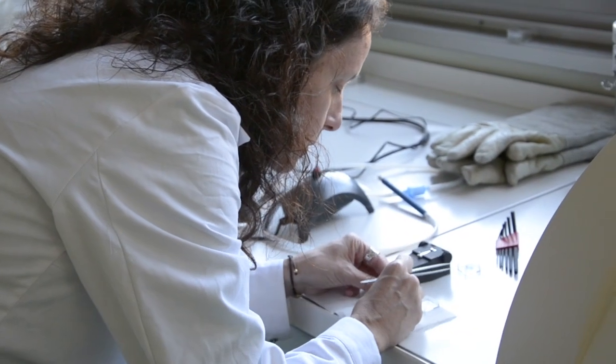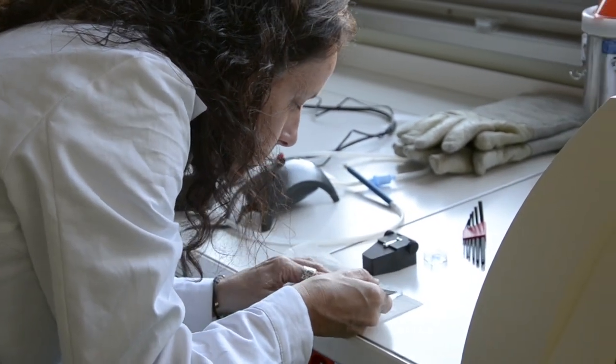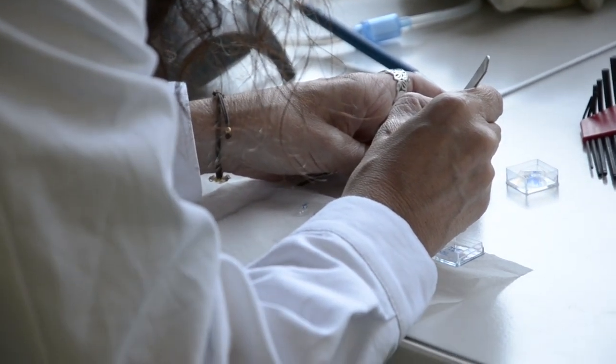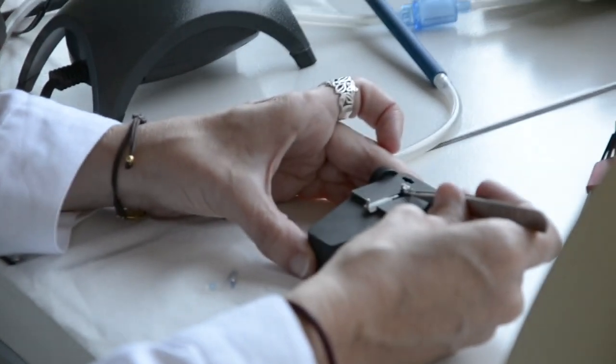There are two research institutions called ZSW and MPAP who send us the solar cells — for example this one — they send us the final product. We receive these samples here and then the idea is to do the characterization of the elements here in the lab, using two main techniques.